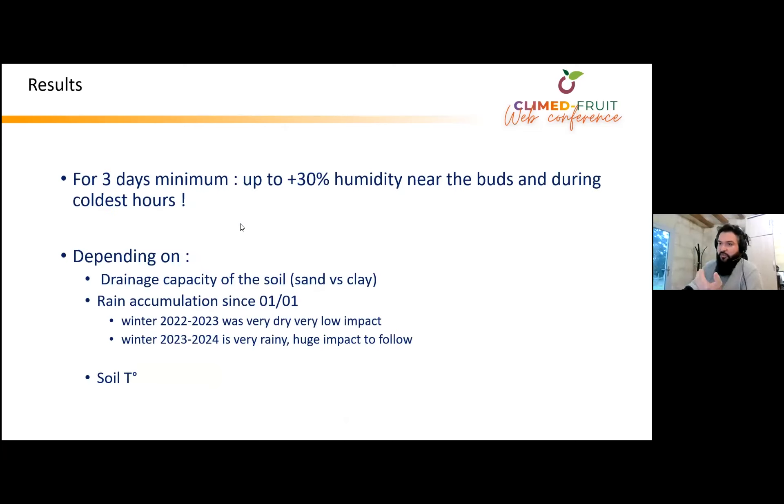For at least three days minimum, we observed up to 30% more humidity near the buds during the coldest hour of the day — in the morning. These numbers can vary depending on the soil's drainage capacity — the difference between a sandy soil and a clay-ish soil is significant. It also depends on rain accumulation since mid-winter. The winter of 2022-23 was very dry, so we didn't see any impact even when plowing the day before a late spring frost risk. But this winter is very rainy, so we can expect a large impact. It also depends on soil temperature and its capacity to warm up and remove humidity.